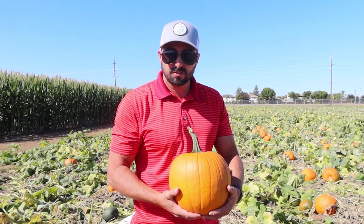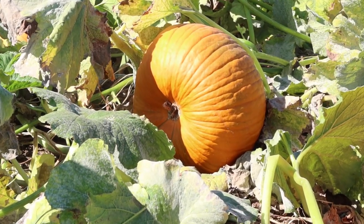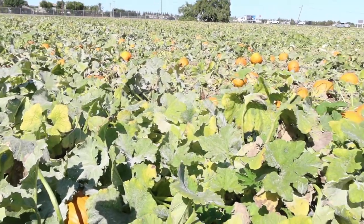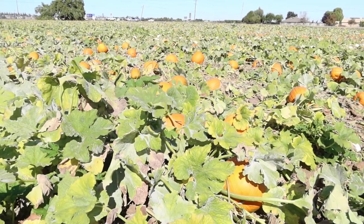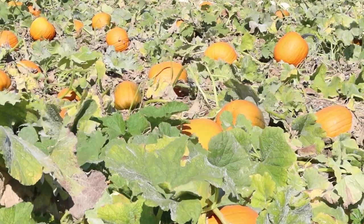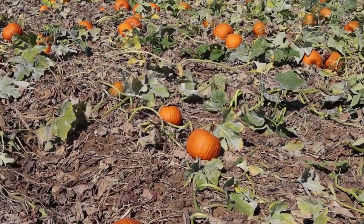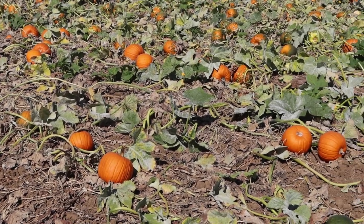We've got about six different varieties of pumpkins ranging from our large 50-pounders, to others about 15 to 25 pounds, then medium-sized ones like this one here. We actually scale two more sizes down — about 10 pounds — and then we have some little one-pounders. We also have some white pumpkins.